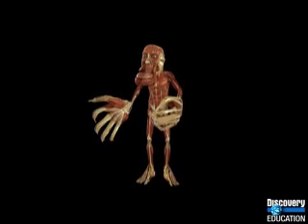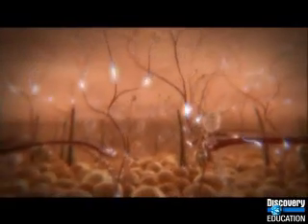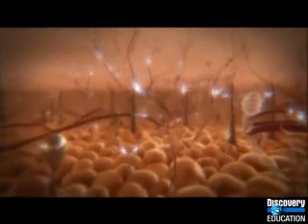Other senses have different patterns. Sensors for heat are most dense in our fingertips, nose, and strangely, our elbows.